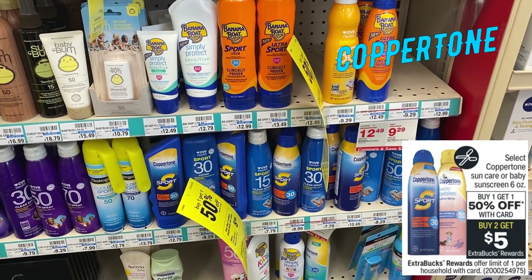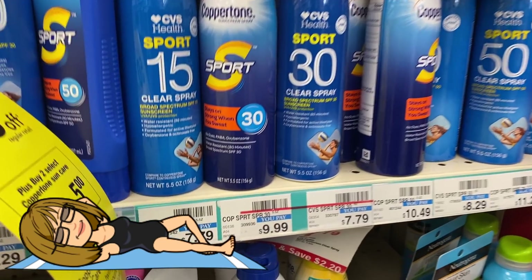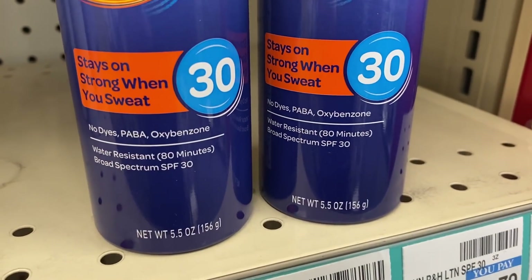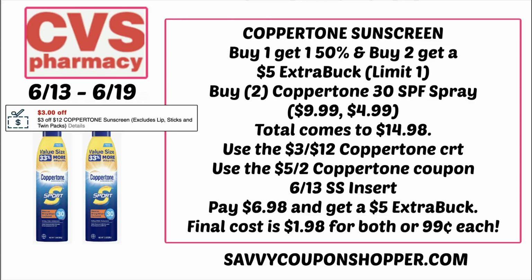Coppertone is a hot deal — buy one, get one 50% off and buy two, earn a $5 extra buck. We're getting some new $5 off 2 insert coupons in this week's newspaper. Grab two of these 30 SPF Coppertone sprays priced at $9.99 each. One is full price and one rings up 50% off for $4.99, totaling $14.98. I have a $3 off $12 Coppertone CRT — hopefully you have it too — along with the $5 off 2 Coppertone coupon from our 6/13 SmartSource insert. Those coupons bring your total to just $6.98 for both, but buying two earns you a $5 extra buck, making your final cost $1.98 for both, or only 99 cents each.